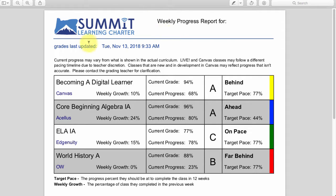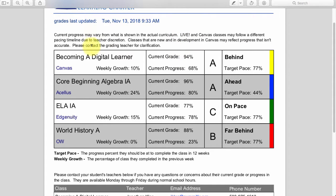The idea is we wanted all of our families and students to know at any given point how they're doing, and to make it really easy to start talking with teachers and advisors about progress. So here we go — this is a weekly progress report. You can see the grades were last updated on Tuesday, November 13th at 9:33 a.m., so it gives you an idea of how accurate they are. Here we have a student taking four classes: Becoming a Digital Learner, Core Beginning Algebra 1A, English Language Arts 1A, and World History A.